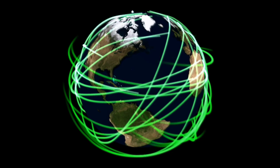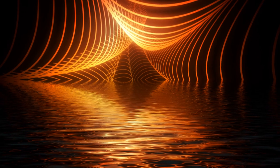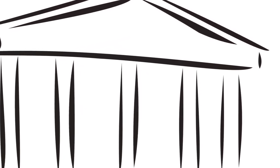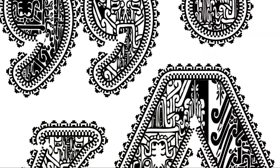Some even suggest that the lines were a form of early art or storytelling, a way for the Nazca to record their history and beliefs. Regardless of the theory you find most compelling, one thing is clear: the Nazca Lines are a remarkable testament to the abilities and ambitions of the Nazca people. They represent a deep desire to understand and interact with the world — a desire that transcends time. While we may never know the true purpose of these enigmatic lines, the theories surrounding them only add to their allure. Isn't it the mystery that keeps us coming back, eager to uncover the secrets of our past?